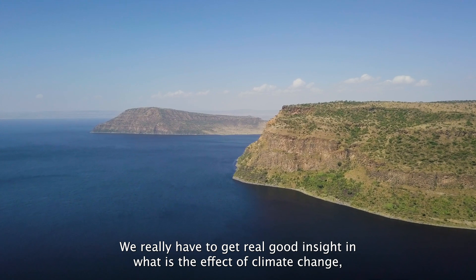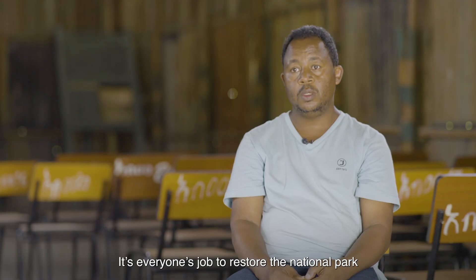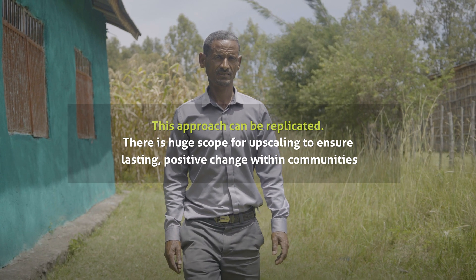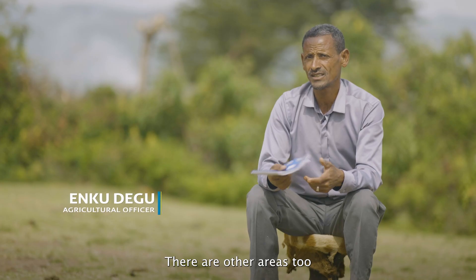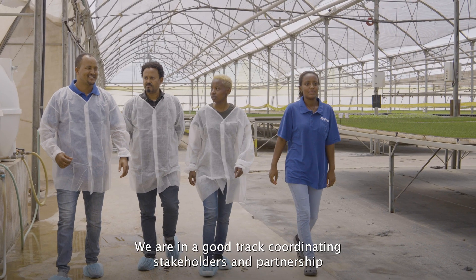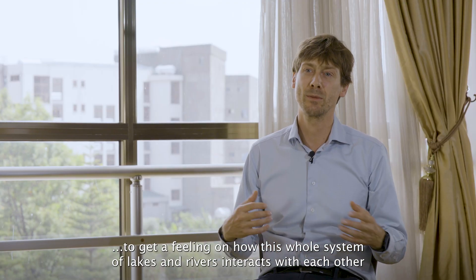We really have to get a real good insight into what is the effect of climate change and what is the effect of the people using the water. We have to finish that house, because the foundation is there. We are on a good track, coordinating both stakeholders and the partnership, but we need more support in the future to understand how this whole system of lakes and rivers interacts with each other.